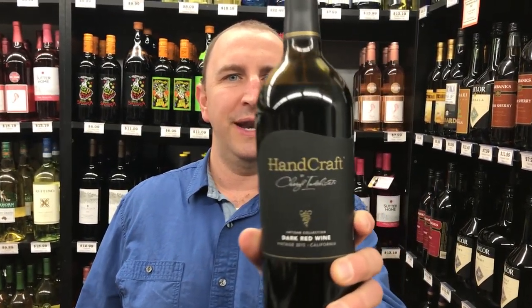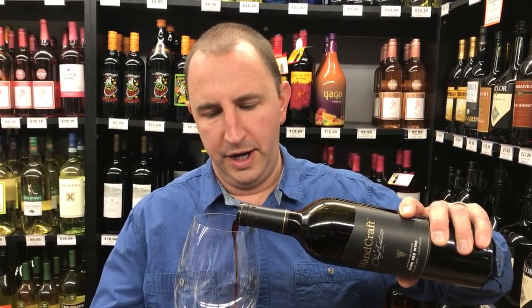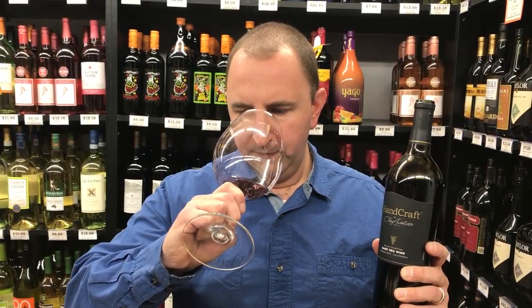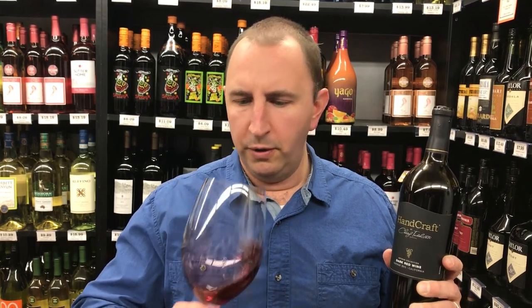Hi, welcome to One Minute of Wine. I'm Tim. Today I have Handcraft Dark Red Wine, a red blend from California. As the name implies, it's on the darker side — nice dark purple color to it. On the nose, you get some chocolate and some plums.